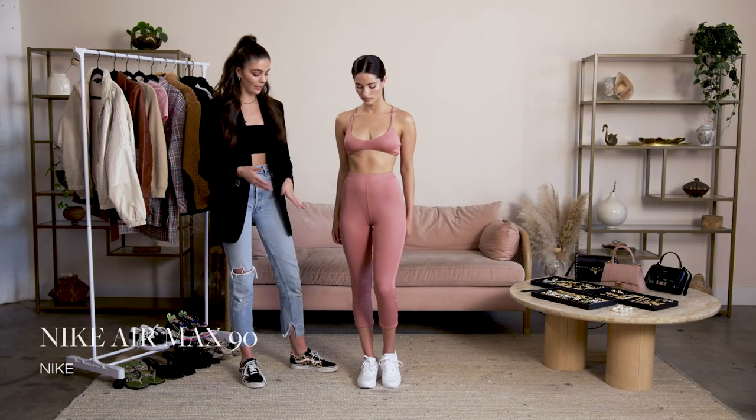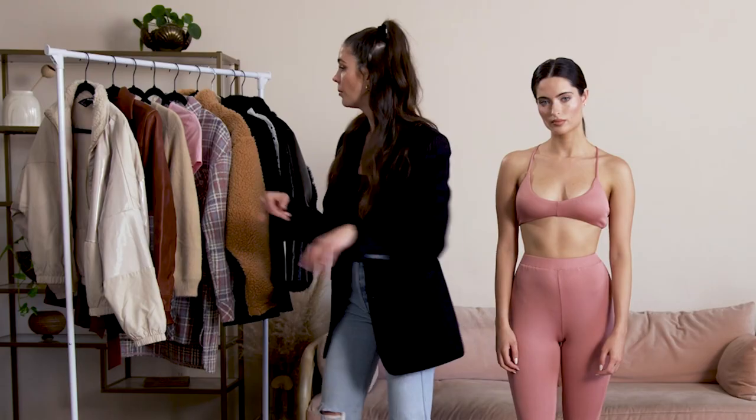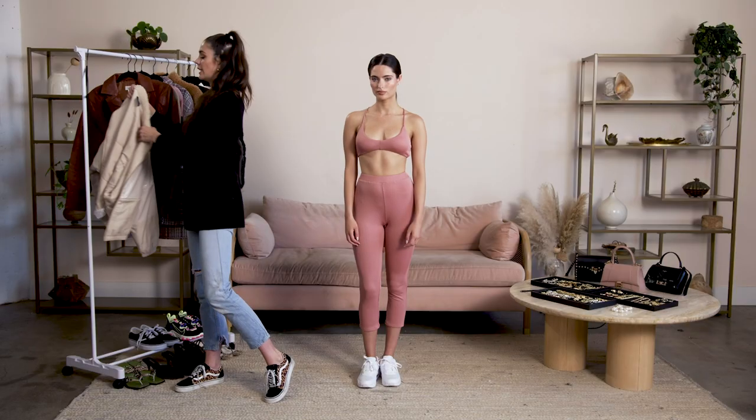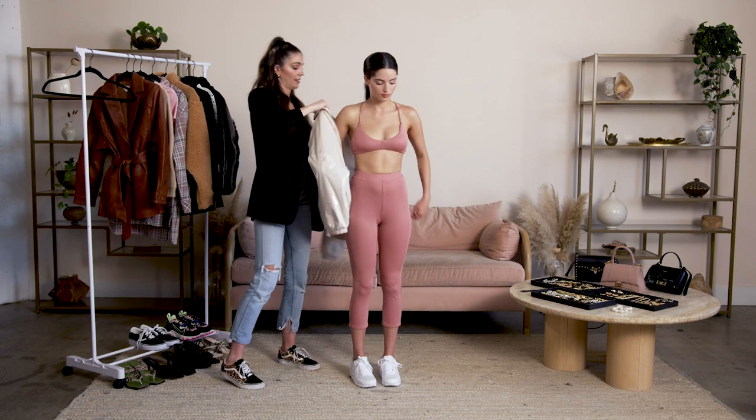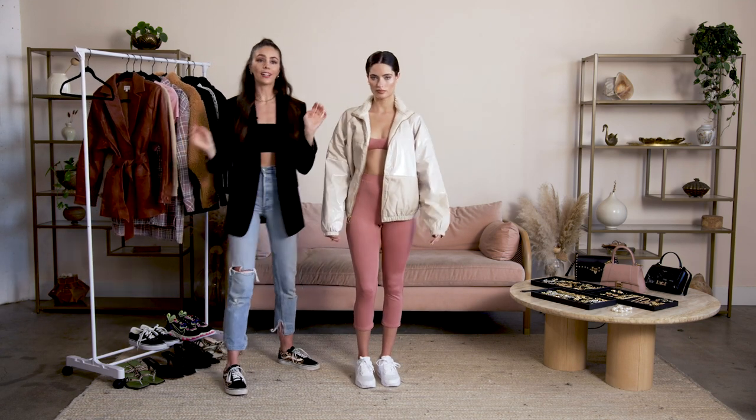I paired it with some white sneakers because after you work out, you obviously want to wear sneakers and be comfortable. I'm also going to pair it with a little Nike bomber jacket. And that completes the look.